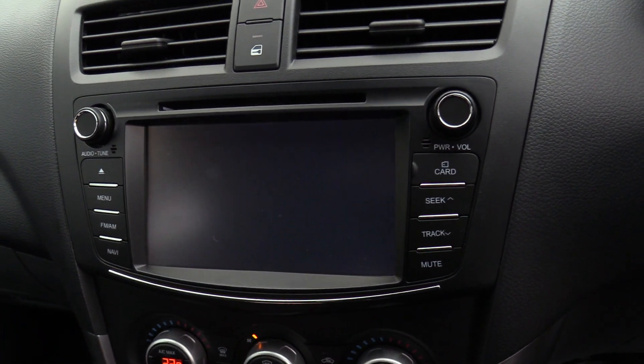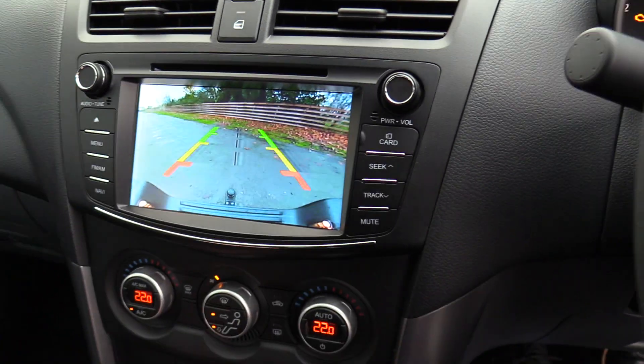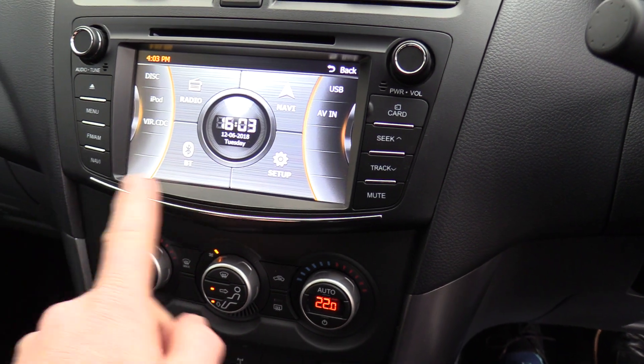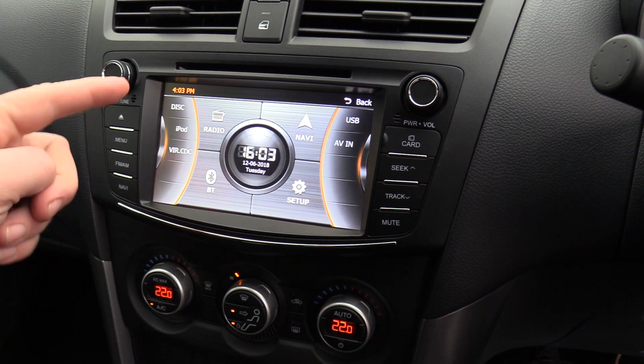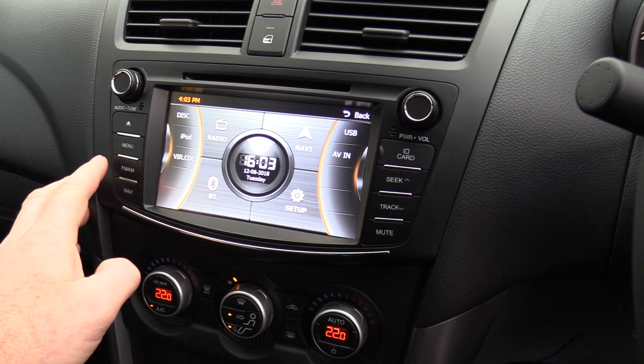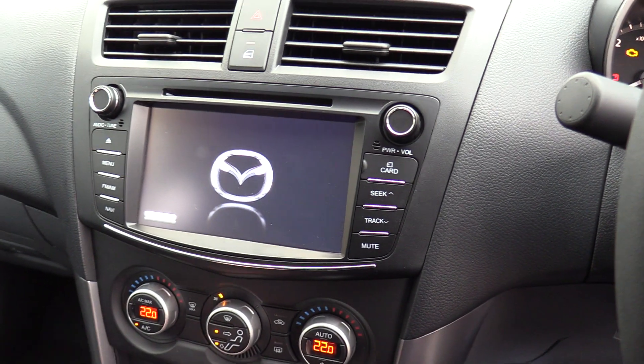The reversing camera comes up in the central screen here — like so. Within the audio system it's divided into four quadrants: radio, Bluetooth setup and navigation, playback via CD, iPod or Bluetooth, and navigation is also standard equipment.